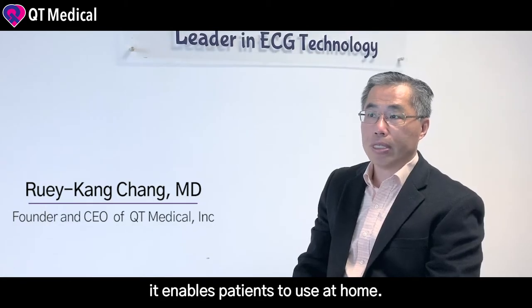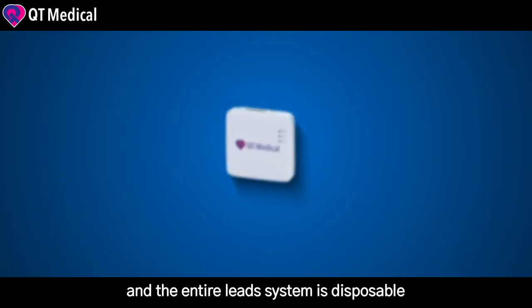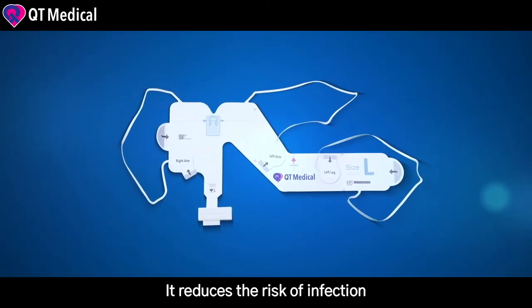It enables patients to use at home. And since there are no lead wires and the entire lead system is disposable, it reduces the risk of infection.